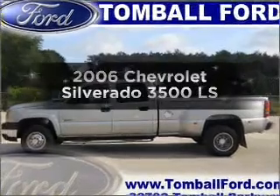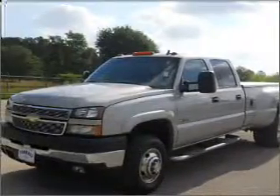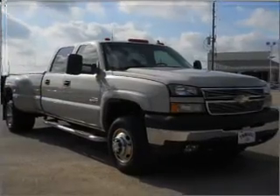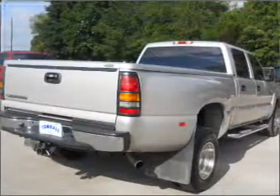Get noticed in this 2006 Chevrolet Silverado 3500. If you're looking for an automobile with great attributes, look no further. With a powerful 8-cylinder engine that responds smoothly to its automatic transmission, the anti-lock braking system will keep you safe on the road.